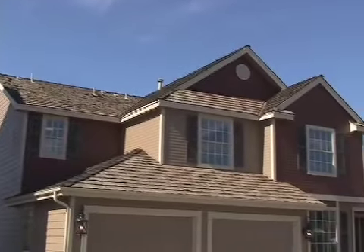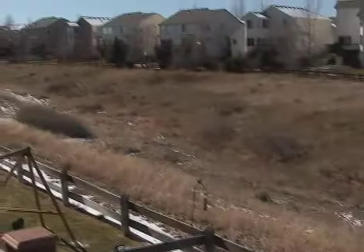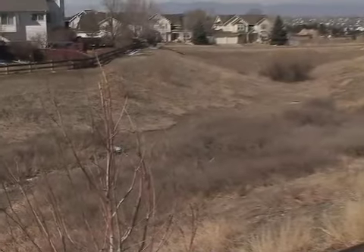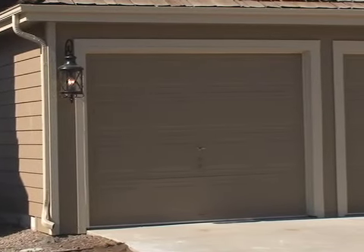A trip outside around this home will show you a fenced-in yard, an in-ground sprinkler system, new landscaping, a concrete patio and a maintenance-free deck that backs up to an open space with phenomenal, unobstructed views of the front range. This home also has an attached three-car tandem garage.